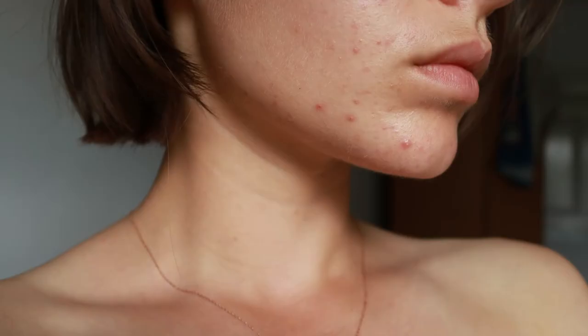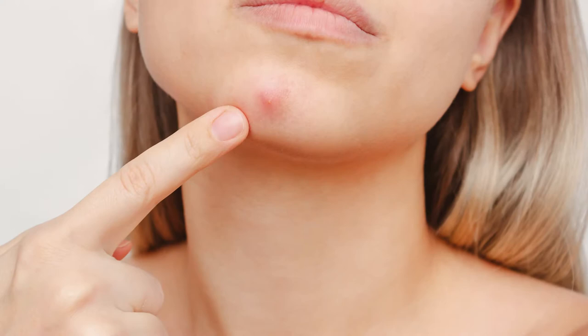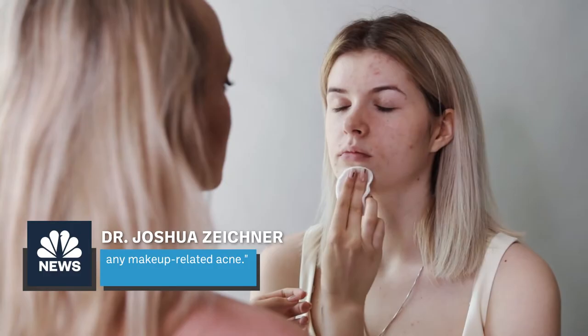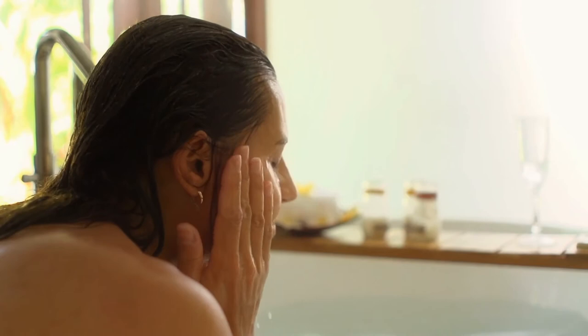Dermatologists agree that going makeup-free is one of the best ways to help heal ongoing issues with breakouts. Dr. Joshua Zeichner told NBC that taking a break from makeup can help the skin repair itself — removing physical blockages from the surface can help clear pores and improve any makeup-related acne. Without makeup in the way, your skin has access to more oxygen. Plus, having a fresh face means you'll get more out of your skincare, as clearer pores can even increase product absorption.